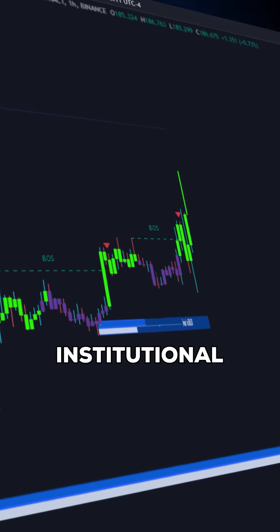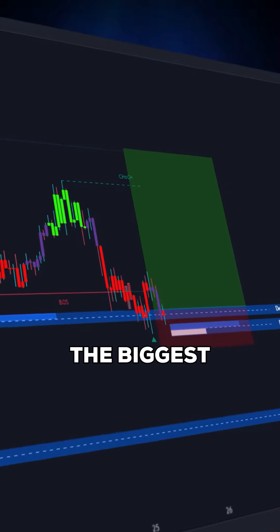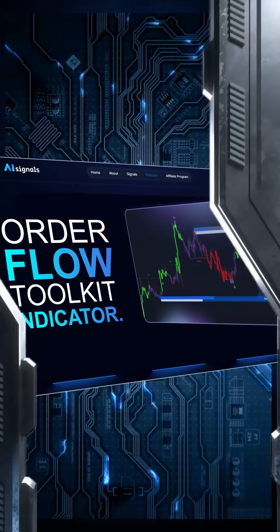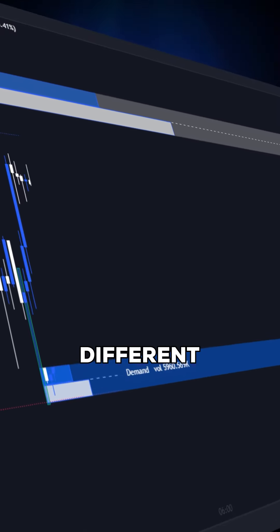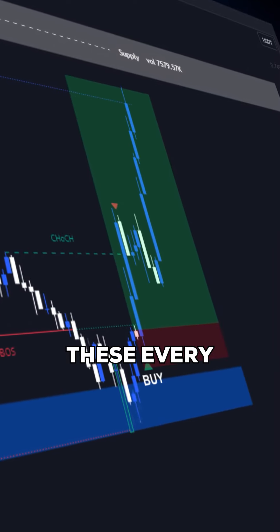This is the only indicator that institutional traders use. This indicator can help you catch the biggest, the strongest, and the hottest moves, even before the breakout happens. This toolkit is called the Order Flow Toolkit Indicator. It's powered by advanced AI that can detect key areas with different institutional volumes and can help you catch moves like these every single day in the market.